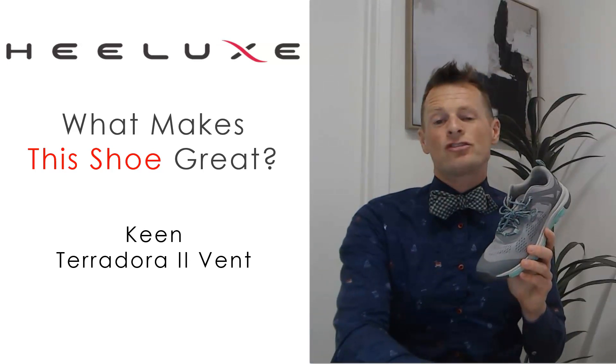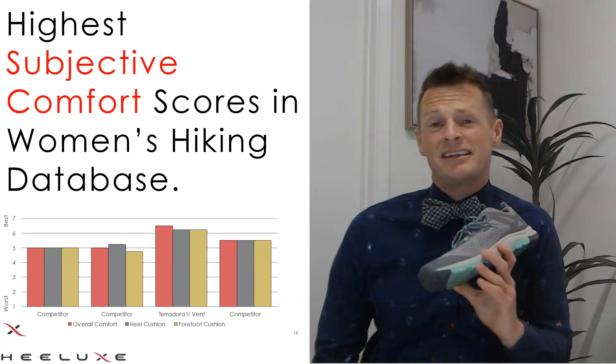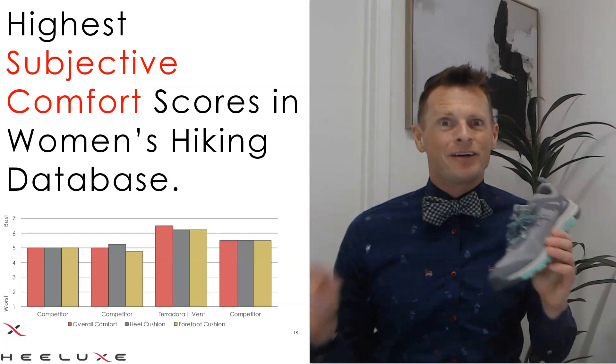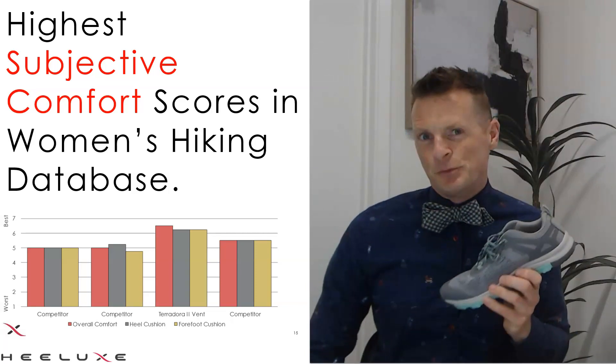The first thing that makes this shoe great is that it has the highest overall comfort ratings out of any women's hiking boot that we have ever tested at Helix. It scores very well. Now, that subjective testing should be enough to make this shoe great — but you might be wondering why women say that this is so comfortable. We got some data for that, too.